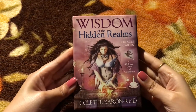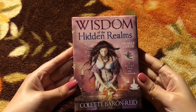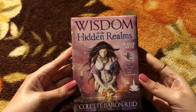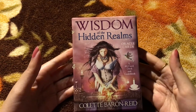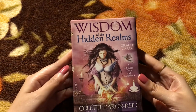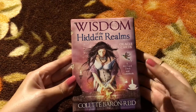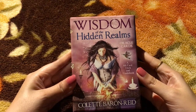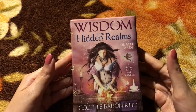Hello everybody, welcome back to my channel! Today we are going to go through the Wisdom of the Hidden Realms oracle cards. This particular deck is by Colette Baron-Reid, who happens to be one of my favorites when it comes to oracle cards. This is a 44-card deck and it comes with its guidebook.